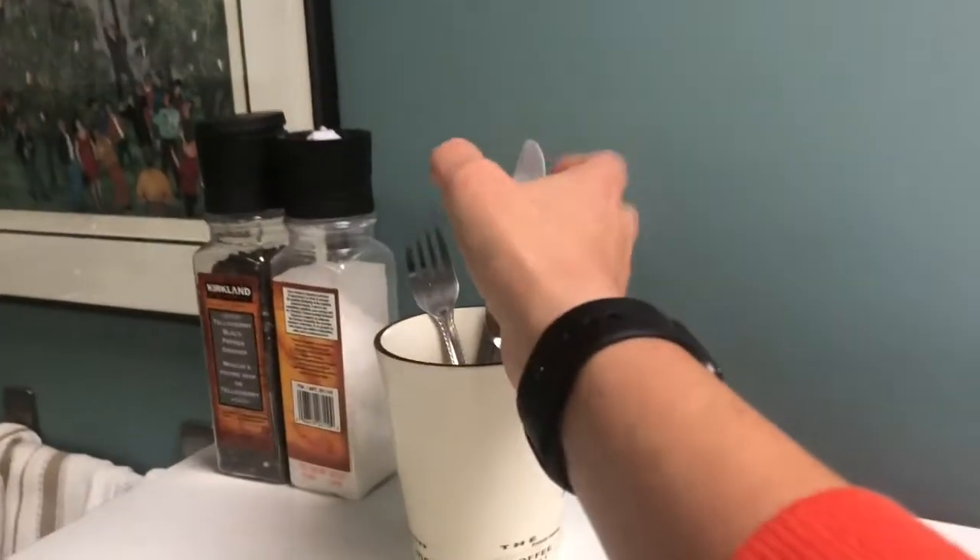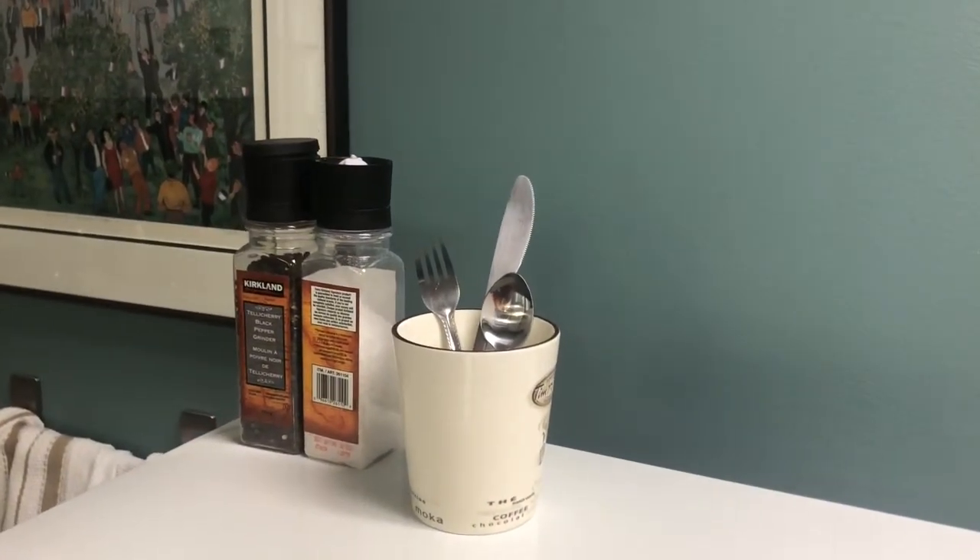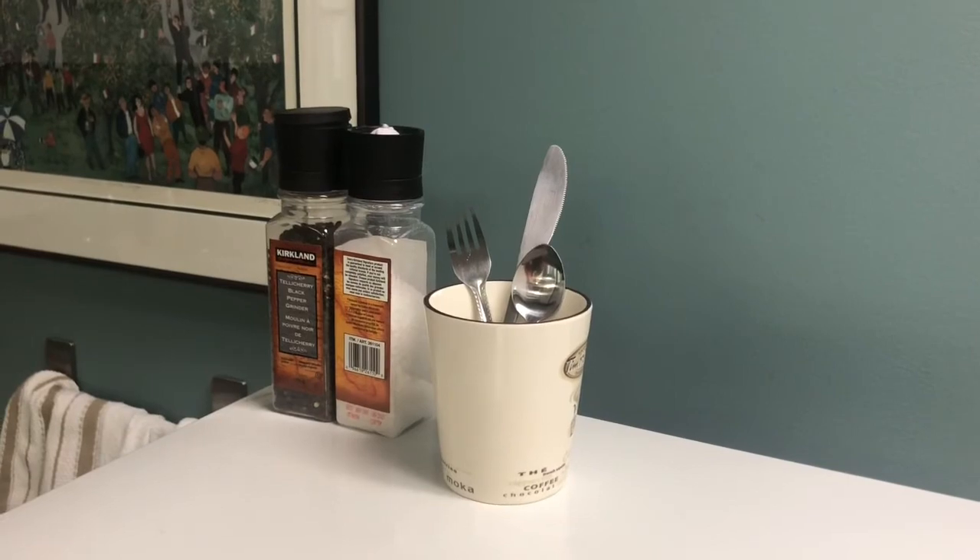And I will just reach over here and grab the utensils that I need. Only a couple of seconds — super, super simple — but a little improvement every day adds up.